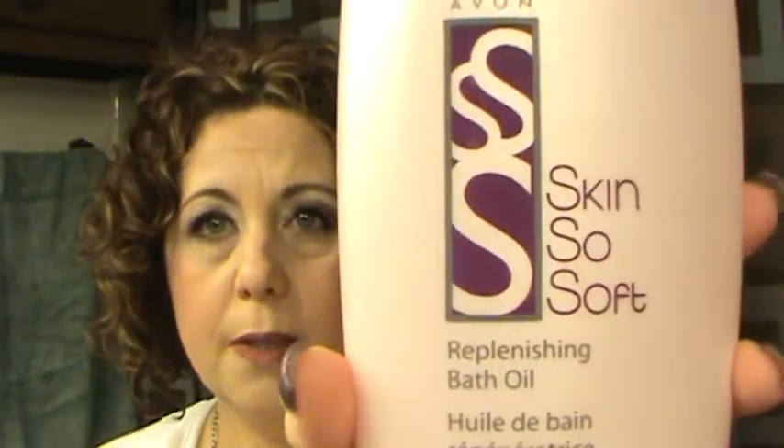This is the Avon Skin So Soft Original, which my husband and I both use in our bathwater. It helps to repel mosquitoes, ticks, and chiggers. My husband works outside so he needs something to keep from getting chiggers.